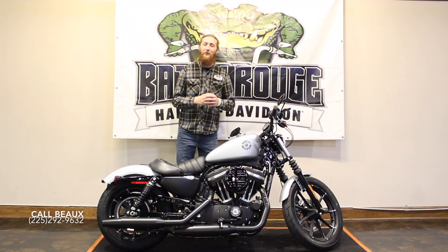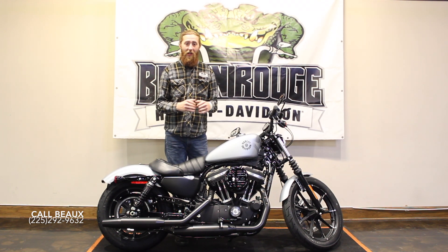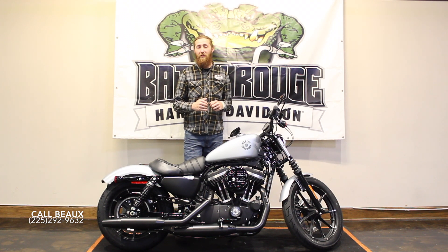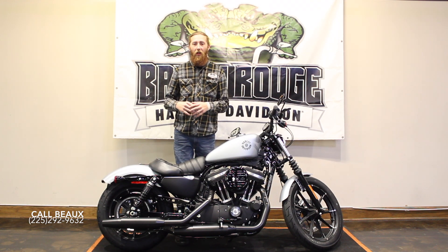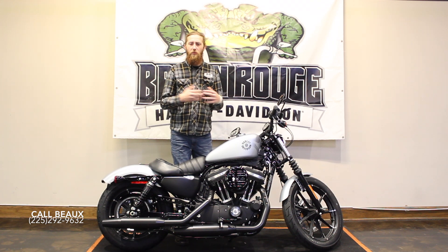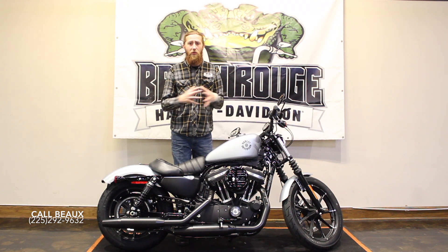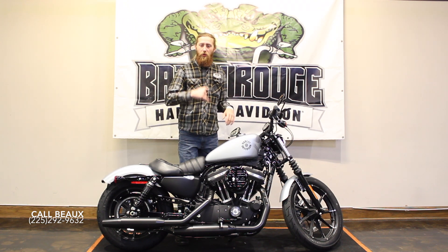What's up guys? This is Bo over at Baton Rouge Harley-Davidson coming back with another awesome 2020 Iron 883 Barracuda Silver Denim. Great looking color. You know, getting into the Sportster, a lot of times you go for something with a smaller displacement. Sometimes you want a bar hopper or something to be fully customizable. This is the bike. Come check it out.